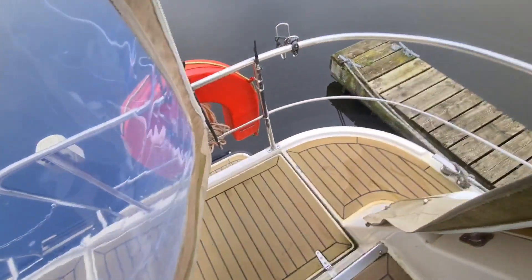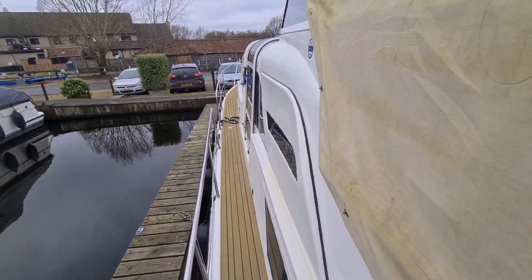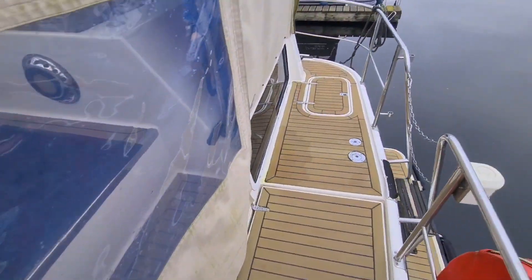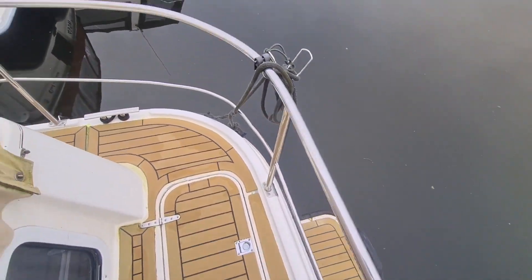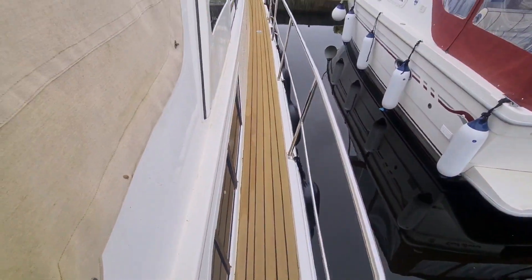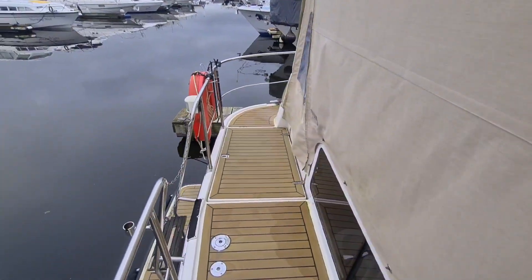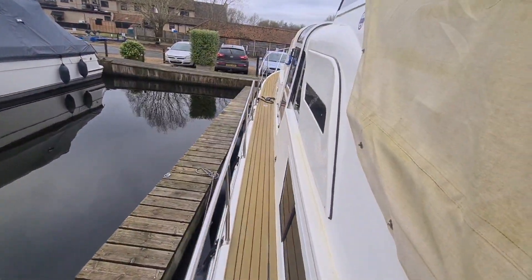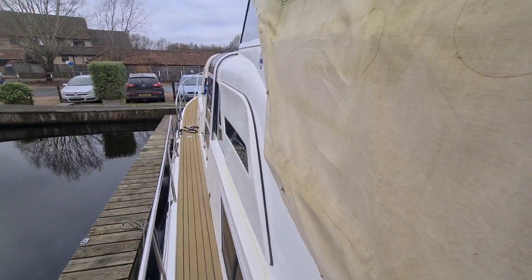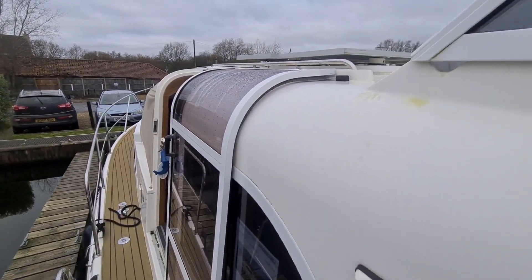The side decks and stern decks on the boat are very good, very easy to walk around. You've got nice solid rails throughout the boat and a bathing platform on the stern, finished in a synthetic teak. This Sovereign is lying here at NYA Horning. If you'd like to make a viewing appointment, feel free to give us a call and we'll get you on board.